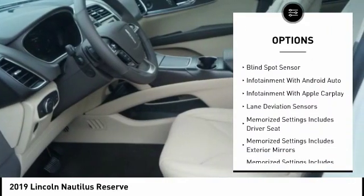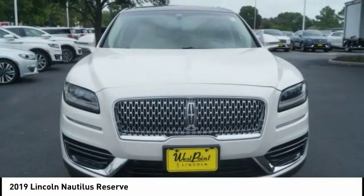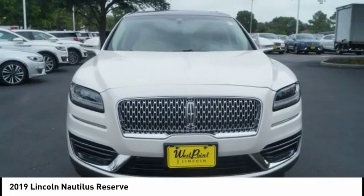Keyless entry, driver attention alert system, airbags, front knee, universal garage door opener, voice-activated navigation system.